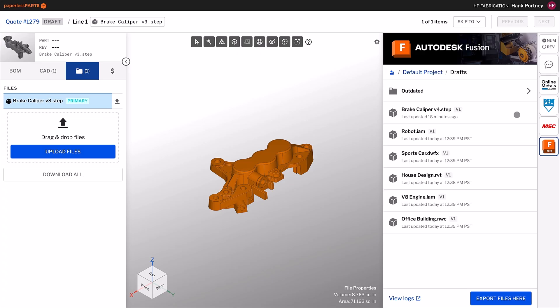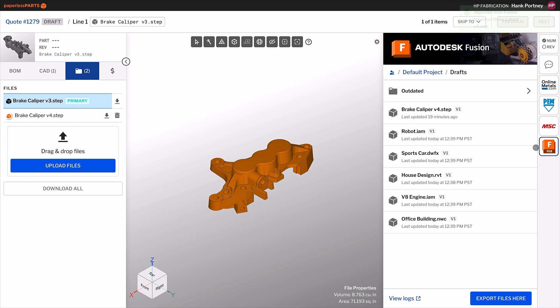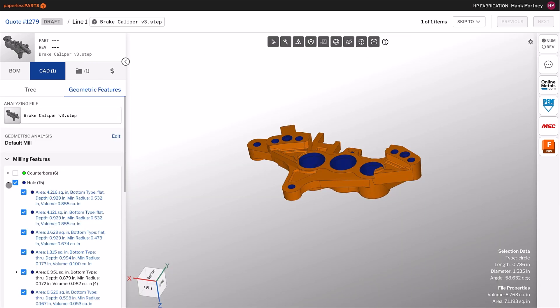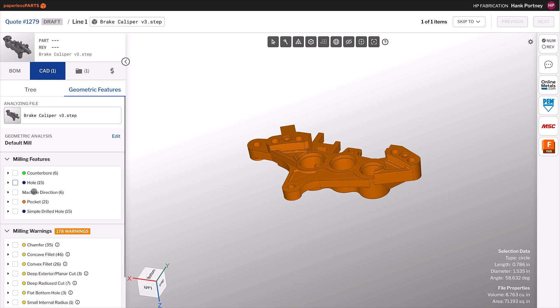Paperless Parts revolutionizes quoting for manufacturers by automating and centralizing the process, which ensures speed, accuracy, and efficiency. The platform's geometric analysis minimizes errors while seamless integrations enhance workflows.